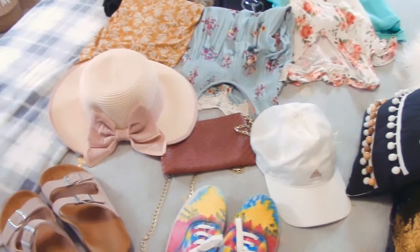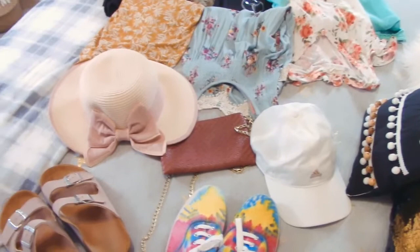Okay guys, so right here I have all of the accessories that I have packed so far. Now let's move on to the next thing, which is going to involve an unboxing — I'm very excited for that!